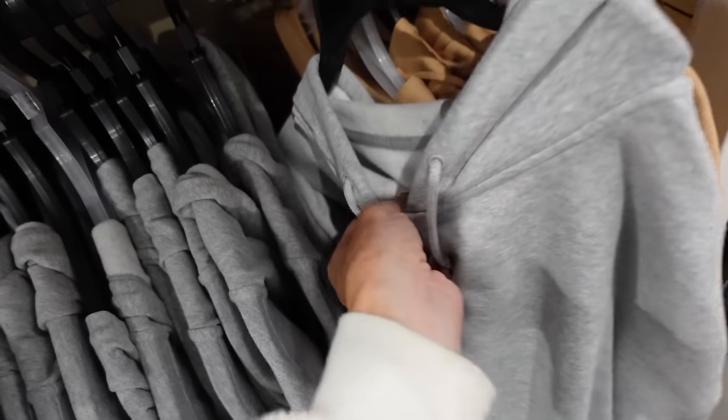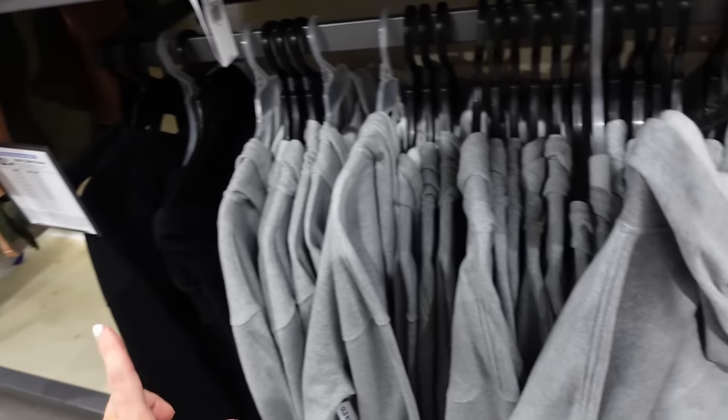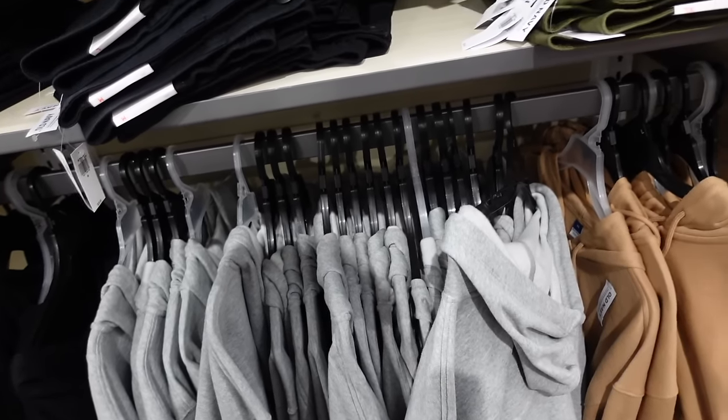Also a new zip front sweatshirt — these are a soft fleece, drop sleeve, ribbed wrist with the hood in the back. In gray, black, and camel. Regularly $36.99.